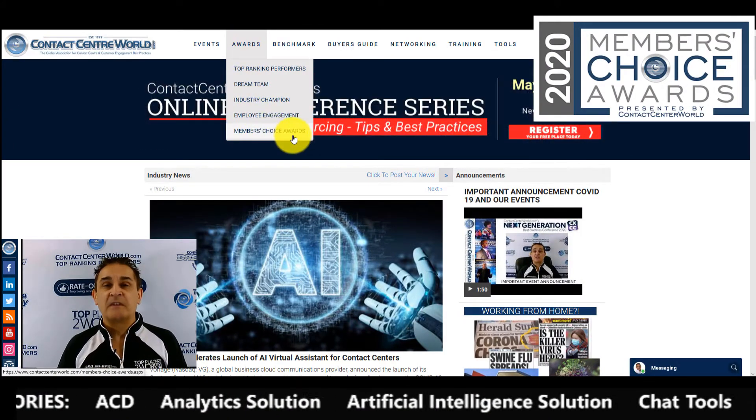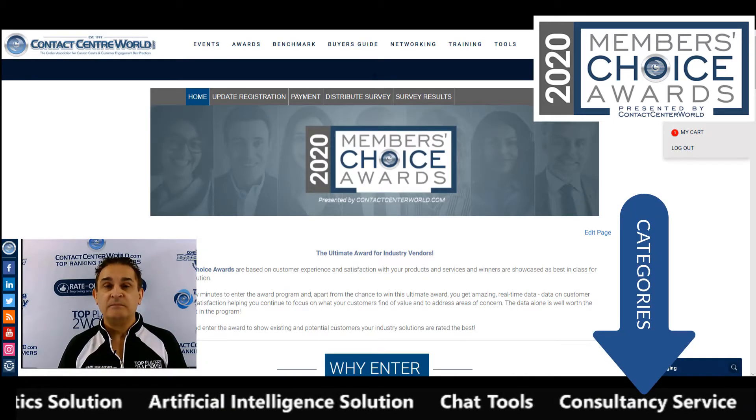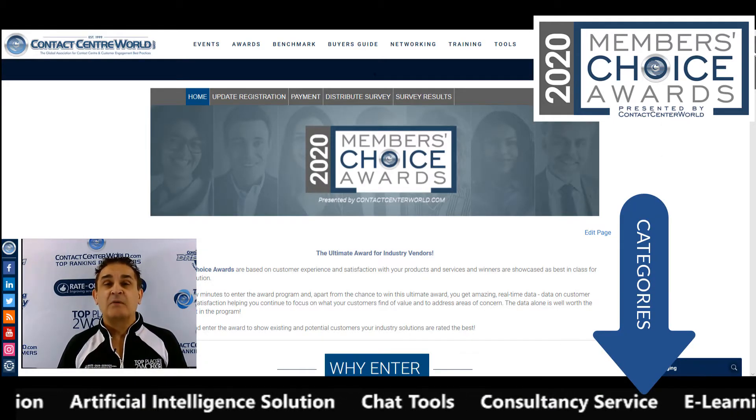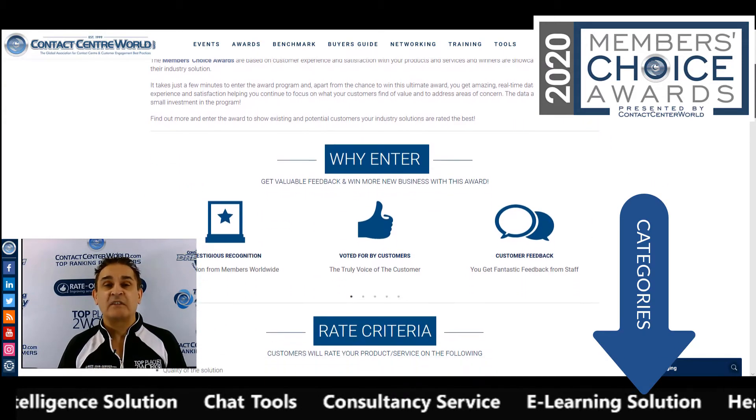Step 1: You select which solutions you want to enter into the award program. Step 2: You enter some information and select where in the world you sell these solutions.